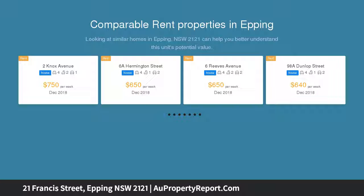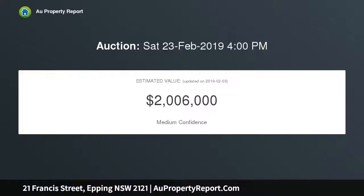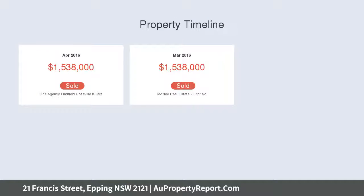This low maintenance, modern style dwelling is the perfect residence to move into immediately without having to undertake the stressful process of renovations. Conveniently located within the catchments of Epping West, it features an ultra-modern open plan gas kitchen and easy care gardens.